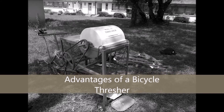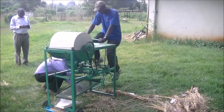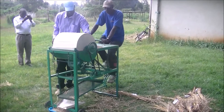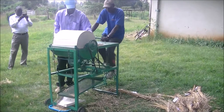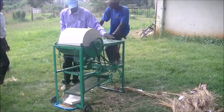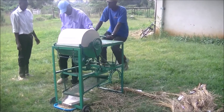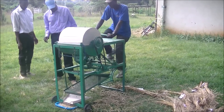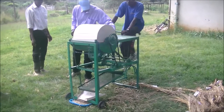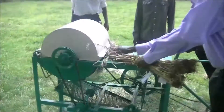KALRO, in partnership with some of its strategic partners, has developed a small wheat thresher. This particular equipment has some special features: it can thresh approximately 110 kilograms of wheat per hour, and at the same time is manually operated by pedal at about 60 RPM.